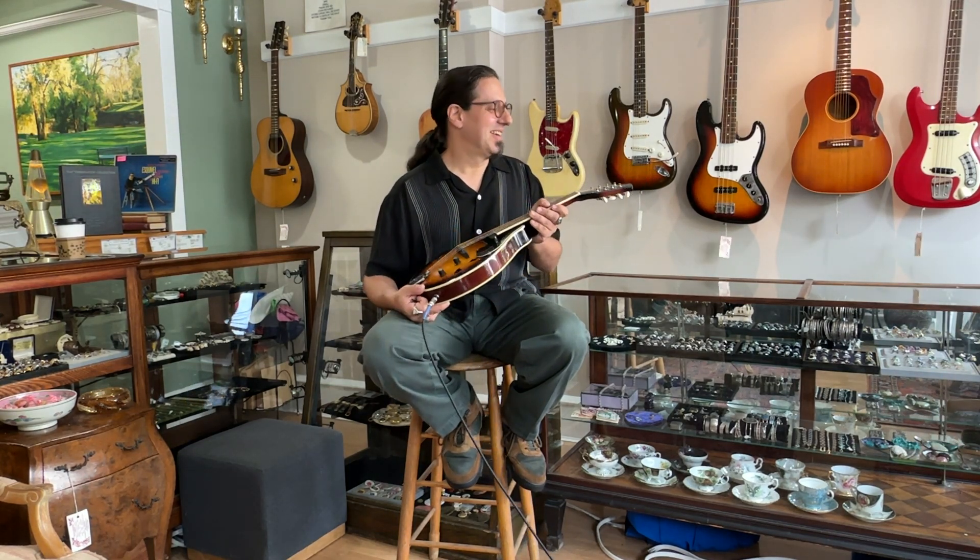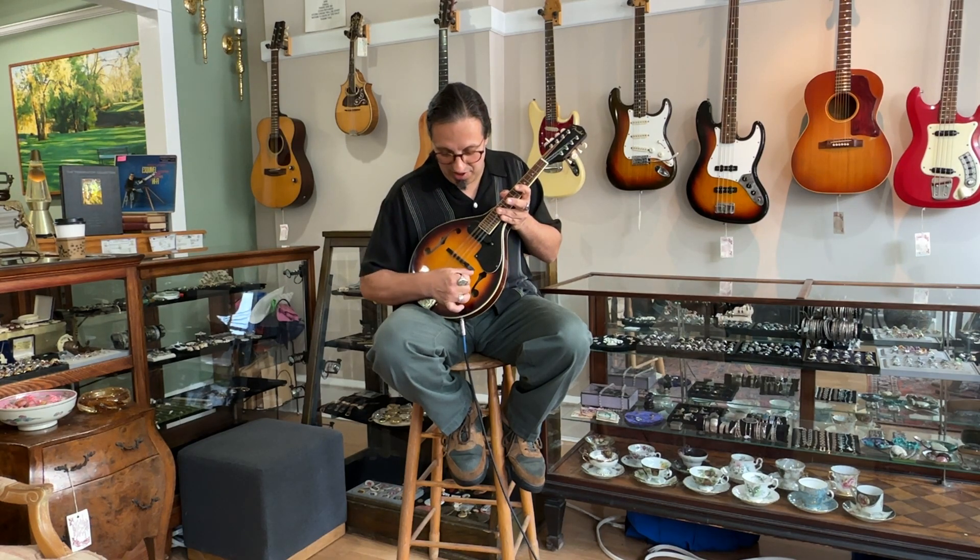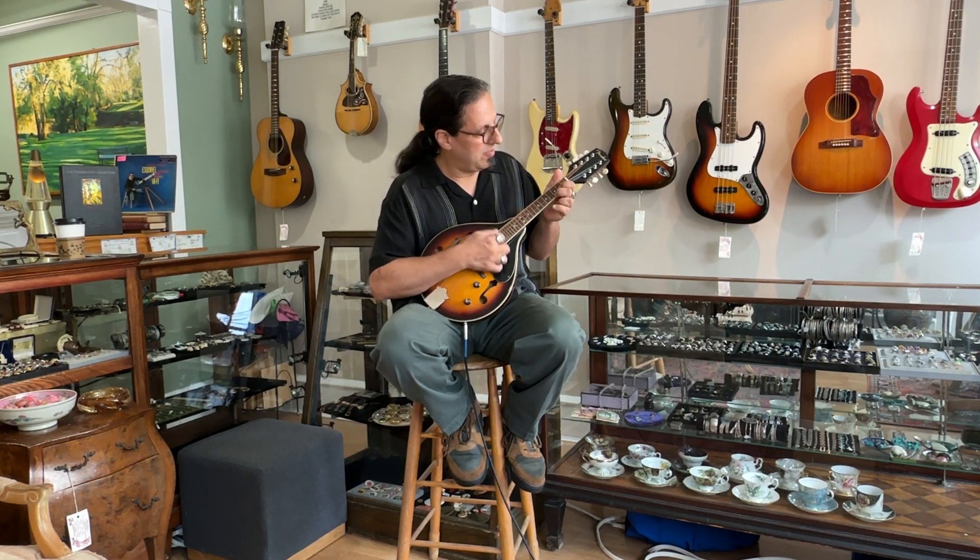What we got here is a nice Fender A-style mandolin. Let's check it out with the pickup — electronics, tonality, volume, and play.